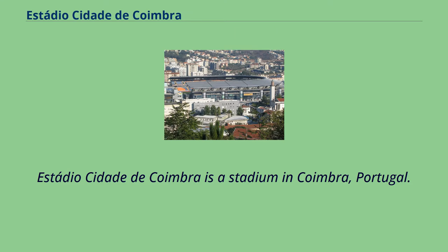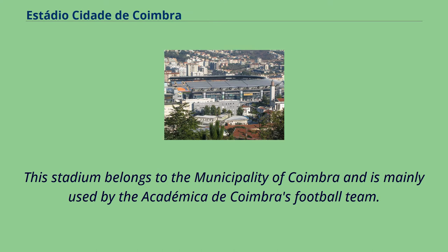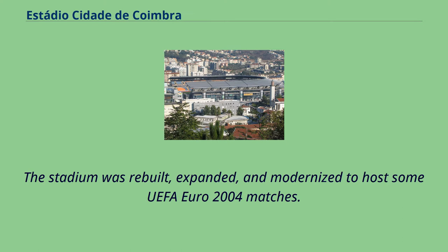Estadio Cidade de Coimbra is a stadium in Coimbra, Portugal. This stadium belongs to the municipality of Coimbra and is mainly used by the Académica de Coimbra's football team. The stadium was rebuilt, expanded, and modernized to host some UEFA Euro 2004 matches.